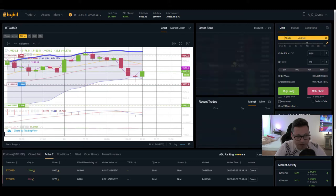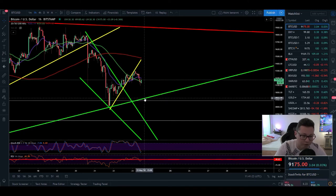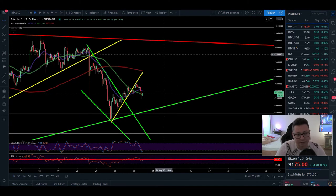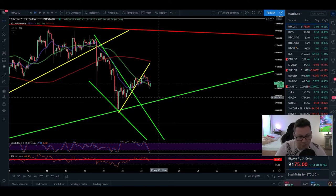Currently I'm still in my short position because I'm planning to close it here at $8,900 in case we bounce again from this level. If we break through to the downside I'm going to add more shorts, because in that case the target could be down to $8,000, or even down to $6,000 if the dump is really heavy. But currently we are still in this potential bullish pattern and Bitcoin looks shifted towards the $8,900 dollar support.